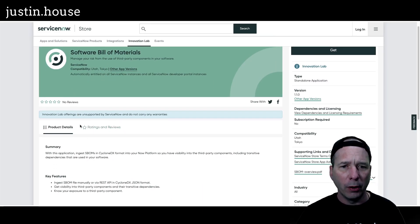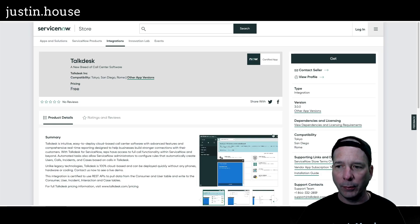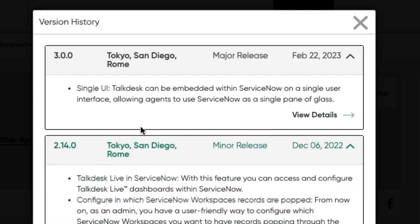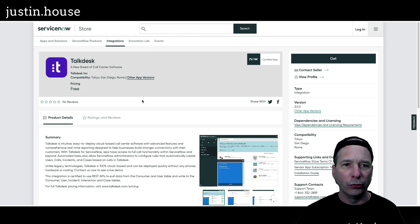Next, from TalkDesk — updated to version 3.0.0 with a single UI. TalkDesk can be embedded within ServiceNow on a single user interface, allowing agents to use ServiceNow as a single pane of glass. They're highlighting this as a major release for Tokyo, San Diego, and Rome.